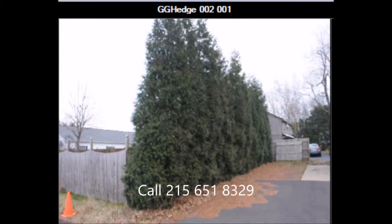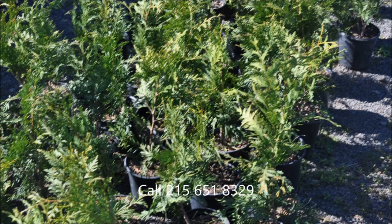You can call us for information on Green Giants at 215-651-8329. This is Bill at Highland Hill Farm.